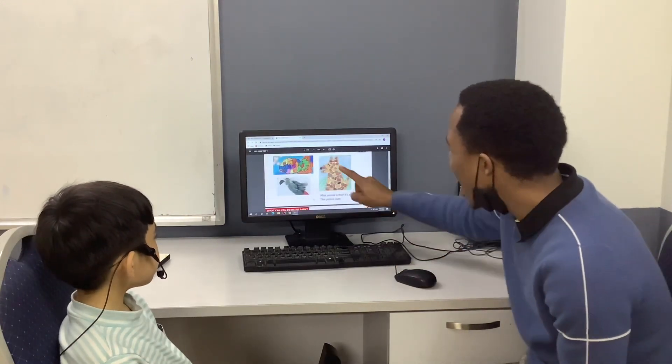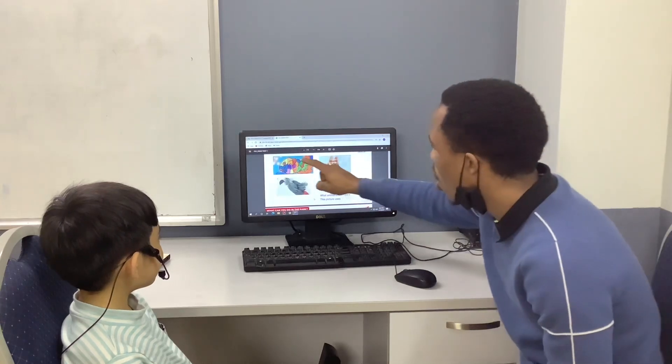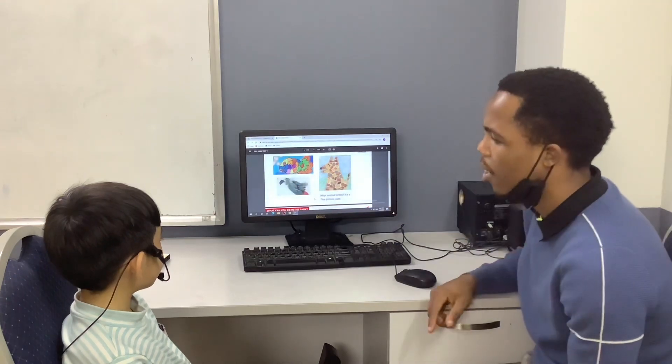Very good. Now tell me, what animal is this? It is a dog. What animal is that? It is a fish. Very good. What animal is this? It is a bird. Very good.